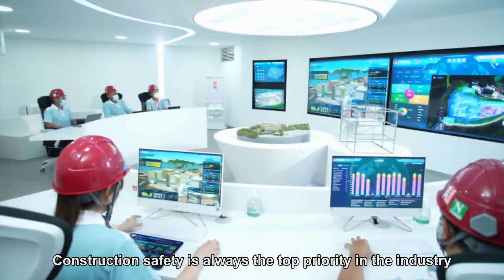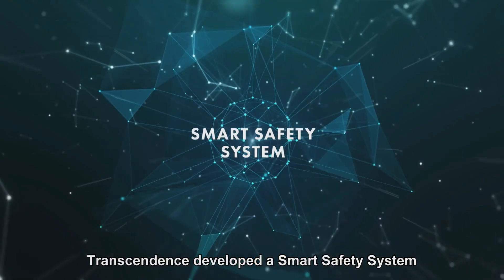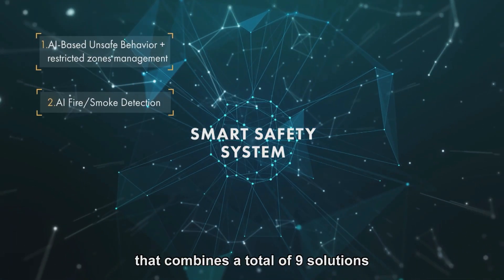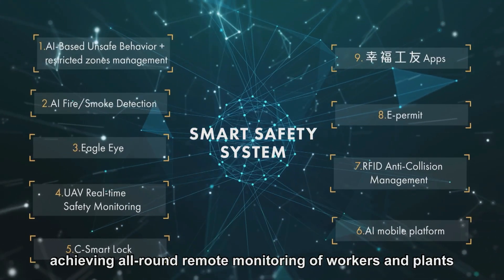Construction safety is always the top priority in the industry. Transcendence developed a smart safety system that combines a total of nine solutions, achieving all-round remote monitoring of workers and plants.